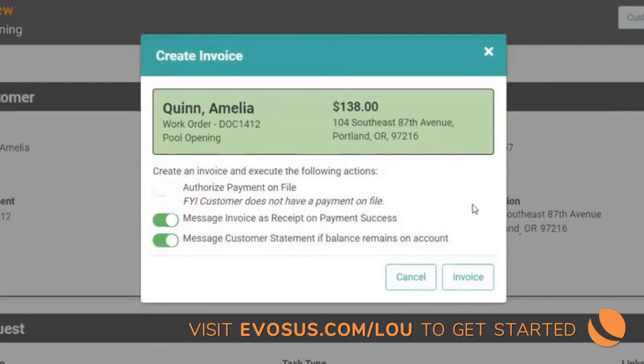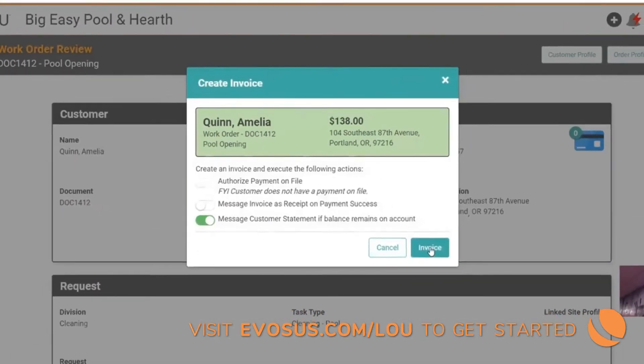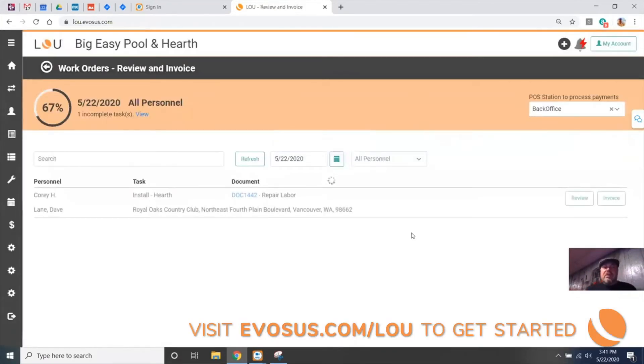This will handle all the transactions for you. It looks like we did not collect a card on file — that's our bad, and I'll have to talk to whoever put that work order in. Let's go ahead and invoice it anyway. We can send the invoice as a receipt on payment success, but since I'm not taking a payment, I won't do that. I do want to send this customer a statement since we didn't get the card collected at time of entry. When I click invoice, the work order will be invoiced, everything completed, and the customer will get an email or text with a link to their customer statement. Just that quickly, that job is all billed out and reviewed.